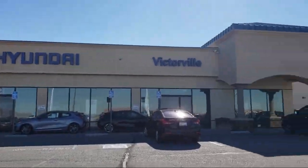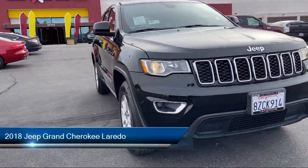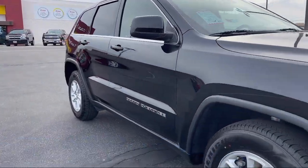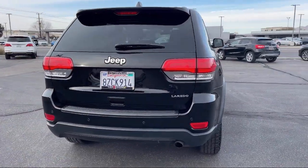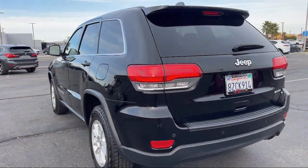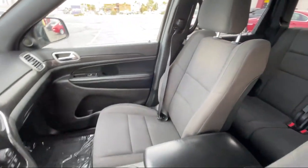Welcome to Victorville Hyundai, and here's a look at another one of our great vehicles from our inventory. It comes equipped with Apple CarPlay and Android Auto, outside temperature display, parking sensors, heated door mirrors, park view rear backup camera, keyless entry, rear seat center armrest, electronic stability control, steering wheel controls, alloy wheels, and has less than 90,000 miles on the odometer.